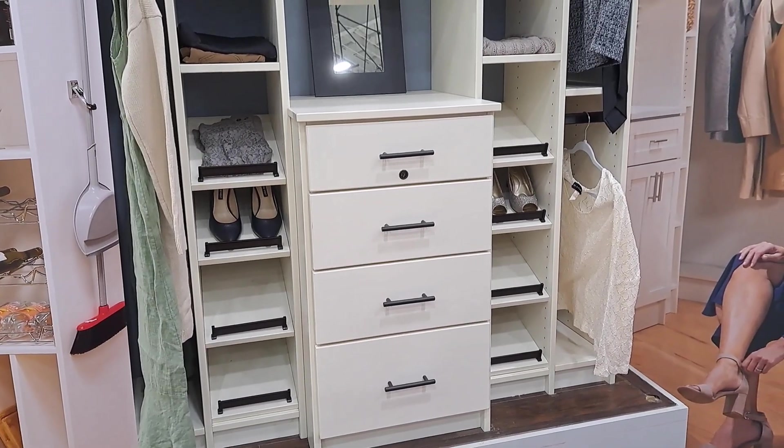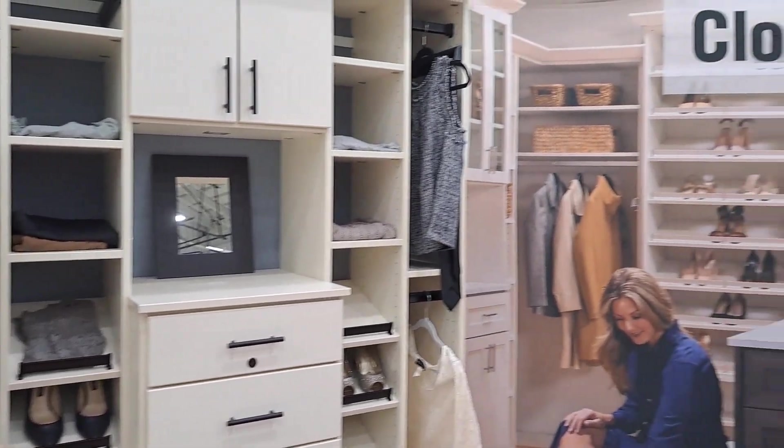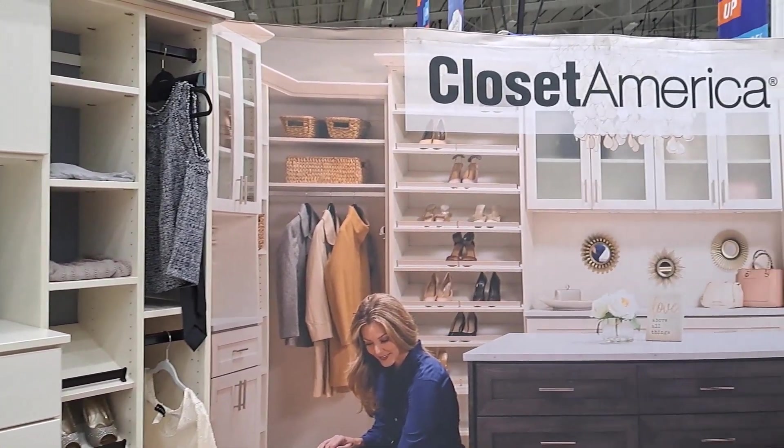I have a soft spot for closets, and this is the company called Closet America.